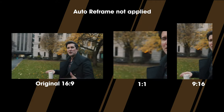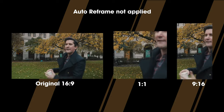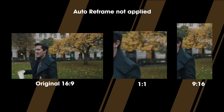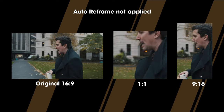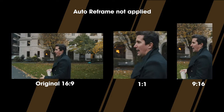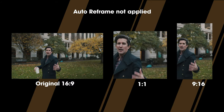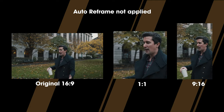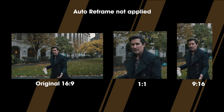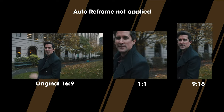We're going to go to Deansgate, which is one of the main roads in Manchester, and film some traffic, some buses, and some people walking around to see how well it works. Lewis is going to go around me and we're going to see how well this auto reframing works. I think if it does work, it's going to be an absolute game changer — travel videos can take hours to remake for Instagram Stories.